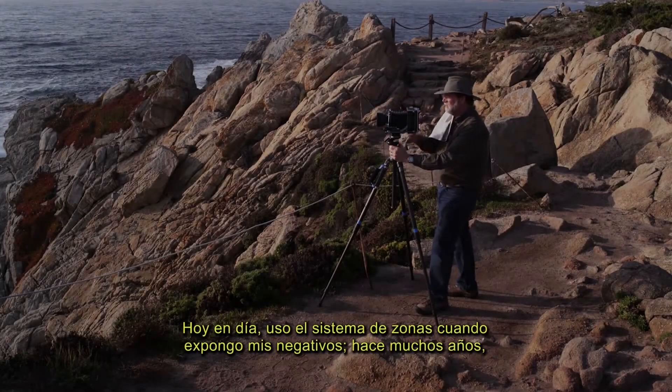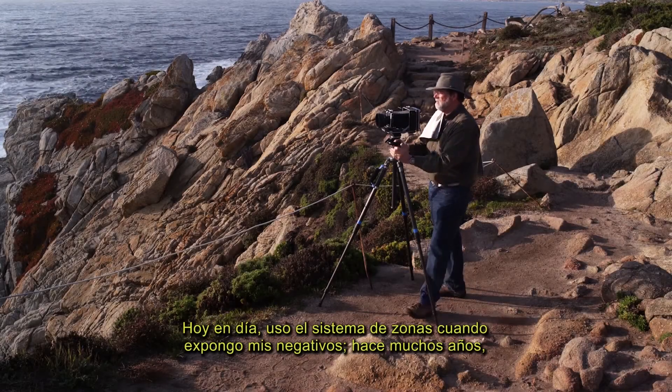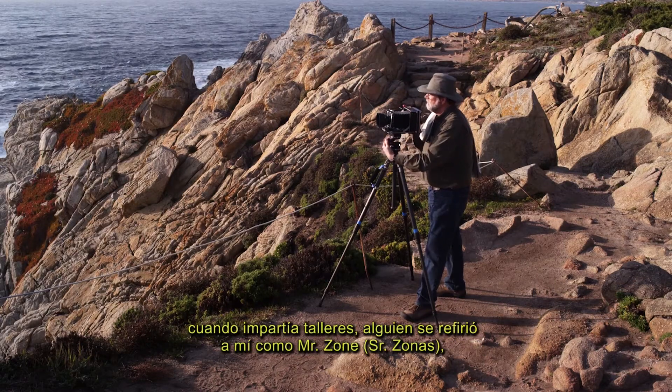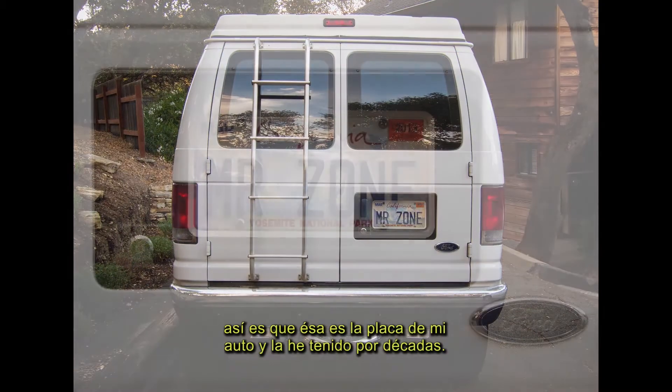I use the zone system when I'm exposing my negatives today. Many years ago, when I was teaching workshops, somebody referred to me as Mr. Zone. So that's my license plate, and I've had it for decades.